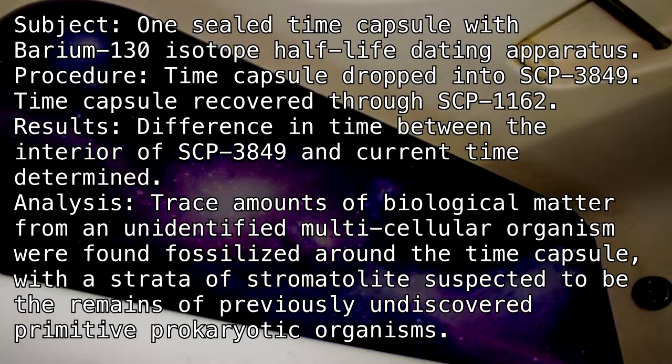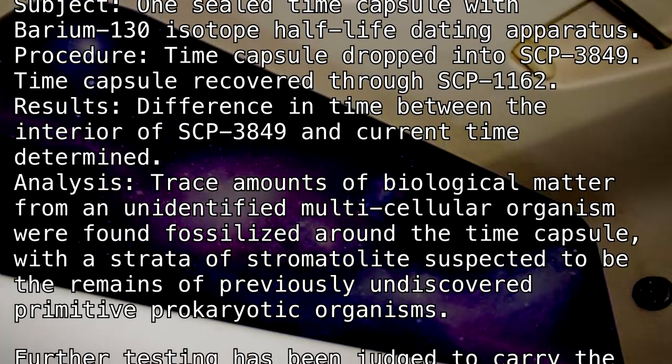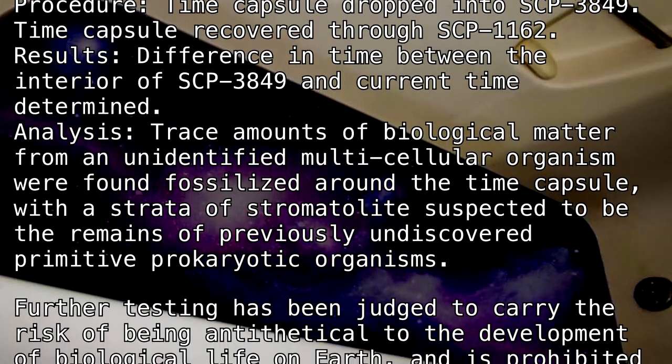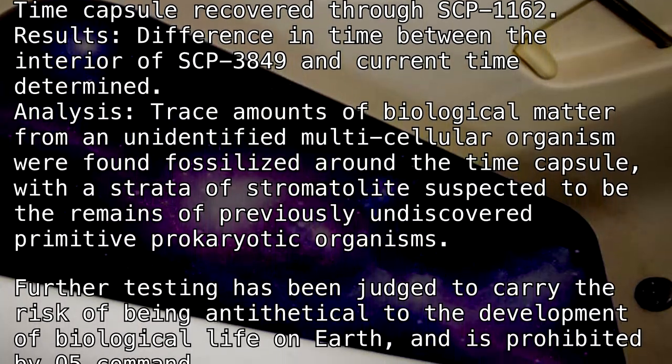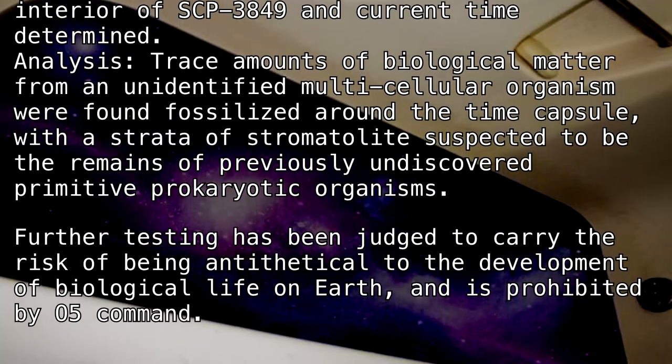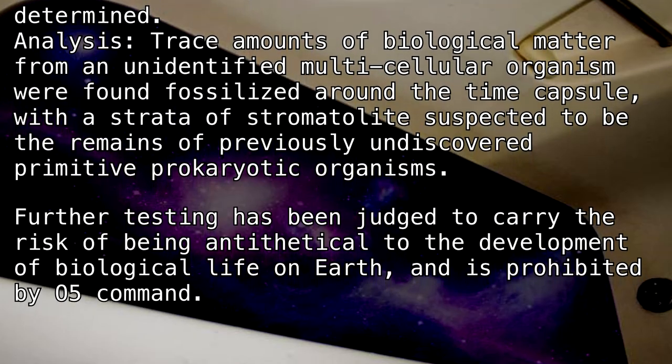with a strata of stromatolite suspected to be the remains of previously undiscovered primitive prokaryotic organisms. Further testing has been judged to carry the risk of being antithetical to the development of biological life on Earth and is prohibited by O5 command.